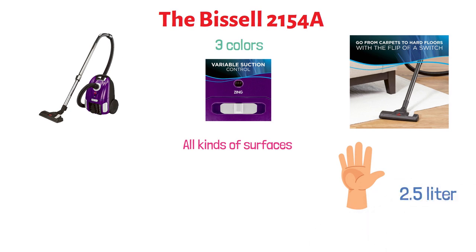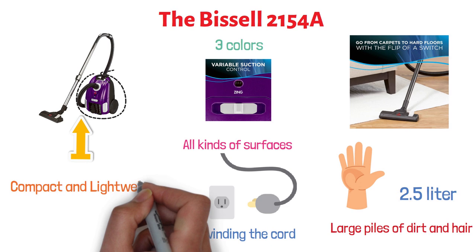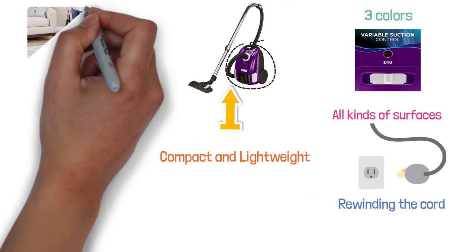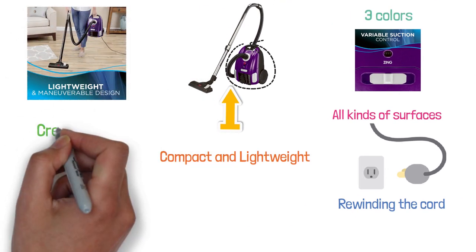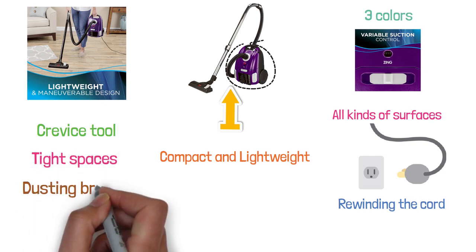It features a large 2.5-liter capacity bag to allow you to tackle large piles of dirt and hair. Its power cord has an automatic rewind system that saves you from the hassle of rewinding manually. This vacuum cleaner is compact and lightweight, and its swivel steering makes it convenient to maneuver around corners. It comes with a crevice tool for tight spaces and a dusting brush for soft surfaces.